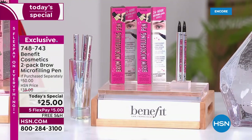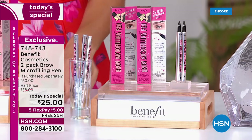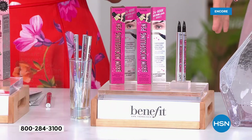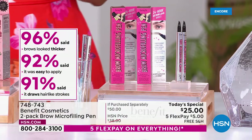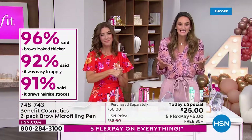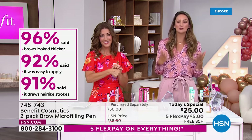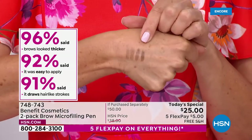When you put this on, you have your brows on for 24 hours and it's completely waterproof. I literally know women who sleep with just their brows on and wake up with them with this product. That is why you chose this as your customer choice for best in brows here at HSN. 96% said their brows look thicker, and 92% said it was so easy to apply.